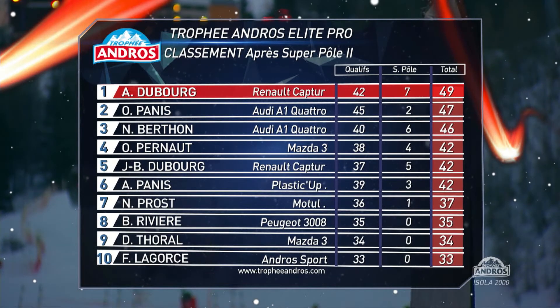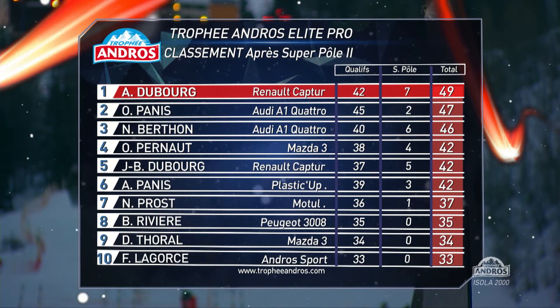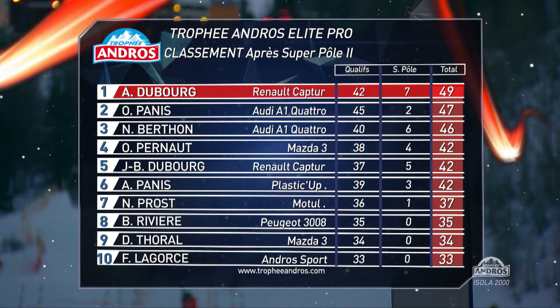Andréa Dubois scoring highest in Superpole, and that just nudges him a couple of points ahead of Olivier Panis, who only got two points in the Superpole run. And Berton just one point behind Panis.